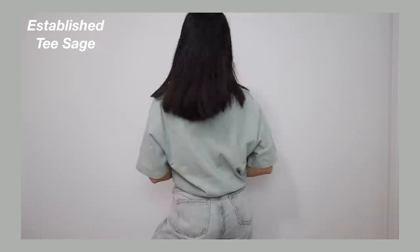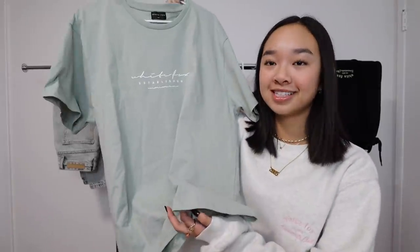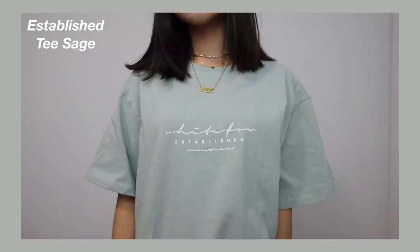Next we have an oversized tee called the Established Tee in Sage. Sage is literally such a pretty color and this top caught my eye on the website right away. Not only do I love the color, but it's an oversized tee — and you guys know I love being comfy. Oversized tees are perfect for that. In the center it says White Fox Established.